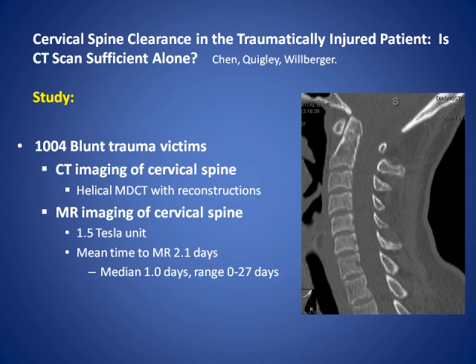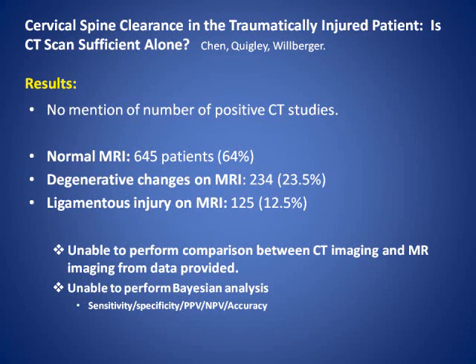Here's the study. 1,004 blunt trauma victims, CT imaging and MR imaging within 2.1 days. The results: no mention of the number of positive CT studies. Normal MR in 645 patients—64 percent—and degenerative changes on MR. Ligamentous injury, presumed but not proven on MR, about 12 percent. As we go through the data, using appropriate calculations, we can't perform a comparison between CT imaging and MR imaging from the data provided. We're unable to perform a Bayesian analysis and therefore can't determine the sensitivity, specificity, positive and negative predictive values, or accuracy for MR from this particular study.